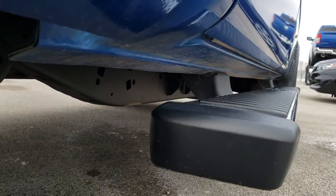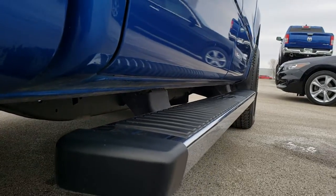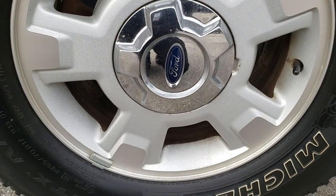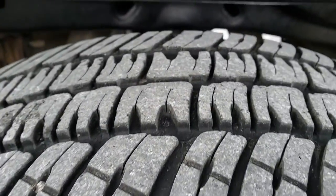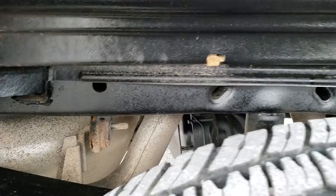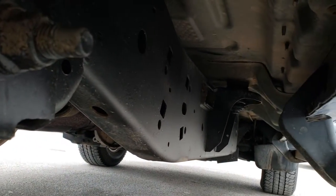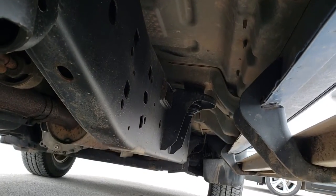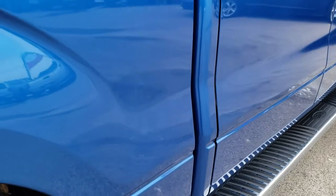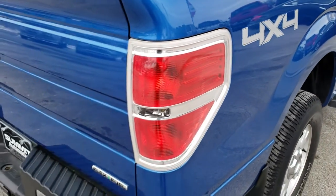It has the factory chrome step bars. All the lower rockers look really good. Back rim is in nice condition as well, and the back tires have just as much tread as the front tires. Frame and underbody are in pretty nice condition and it's like that all the way underneath. We want to make sure that you're getting the most accurate representation possible so that when you get here there are absolutely no surprises.